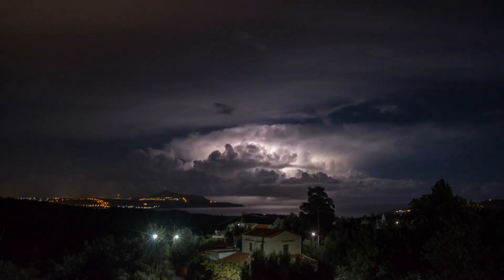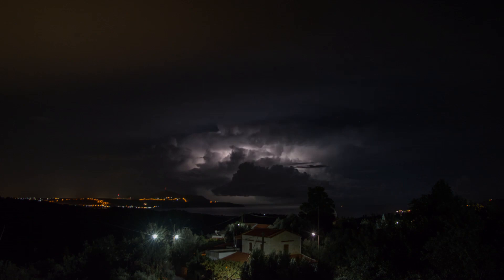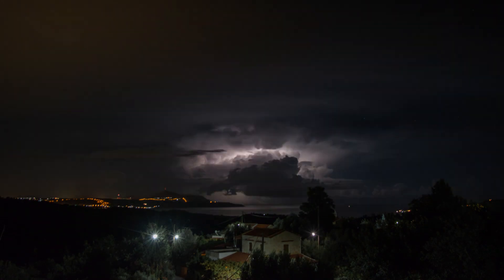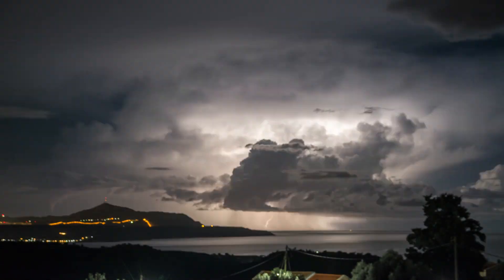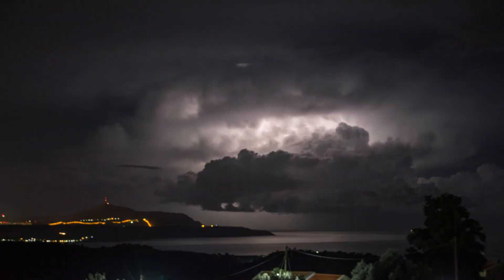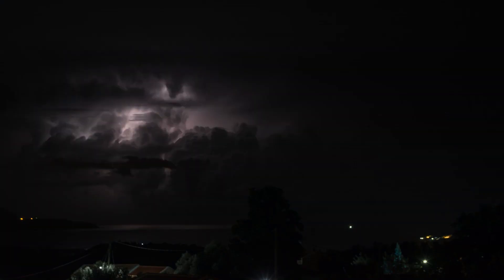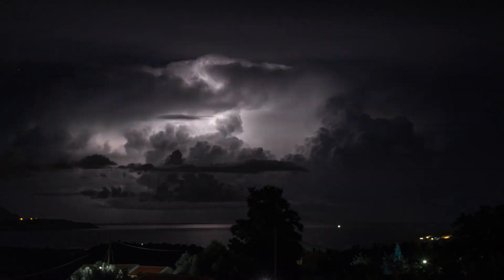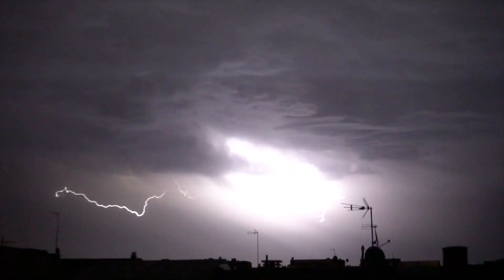How does lightning form? Lightning forms because of the way air moves inside a storm cloud. Inside a thunderstorm, warm air rises and cold air sinks, creating a lot of movement. Tiny pieces of ice and water bump into each other as they move, building up an electric charge. The top of the cloud becomes positively charged, while the bottom of the cloud becomes negatively charged. When the charge difference becomes too strong, electricity rushes through the air to balance things out — that's when we see a lightning bolt.